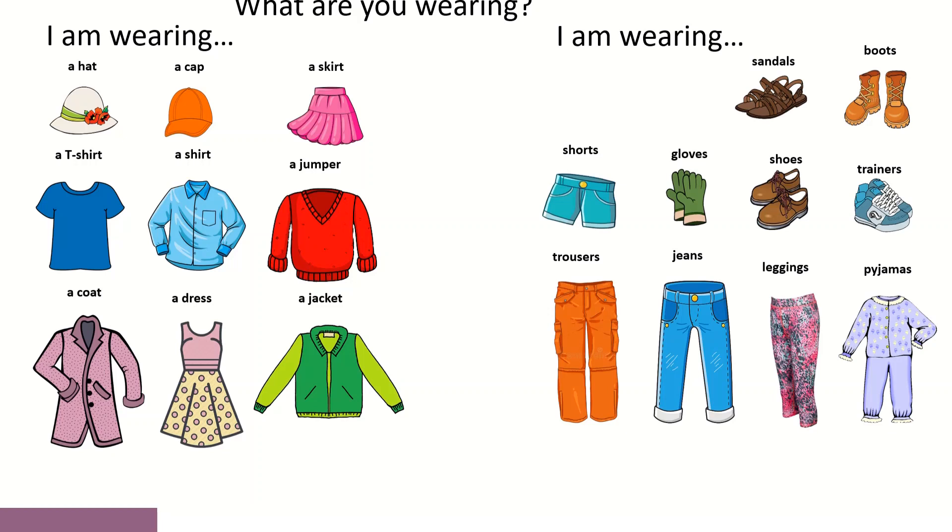temos I am wearing sandals, boots, shorts, gloves, shoes, trainers, trousers, jeans, leggings, pajamas.